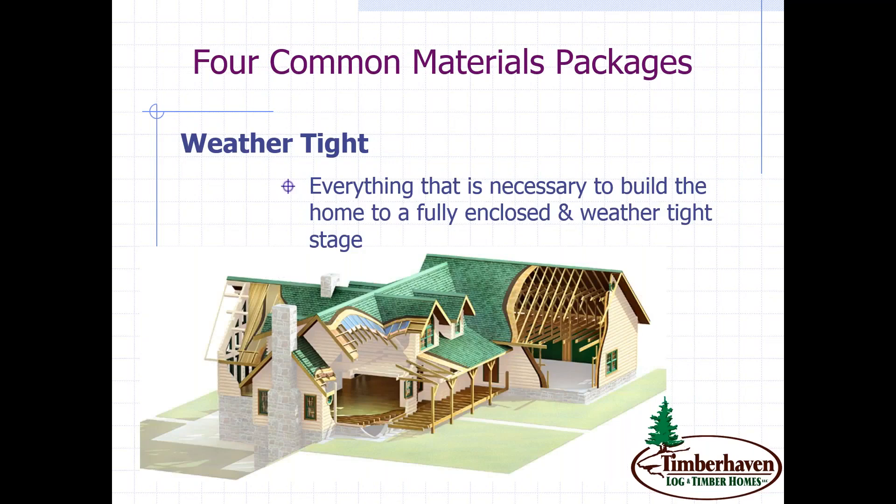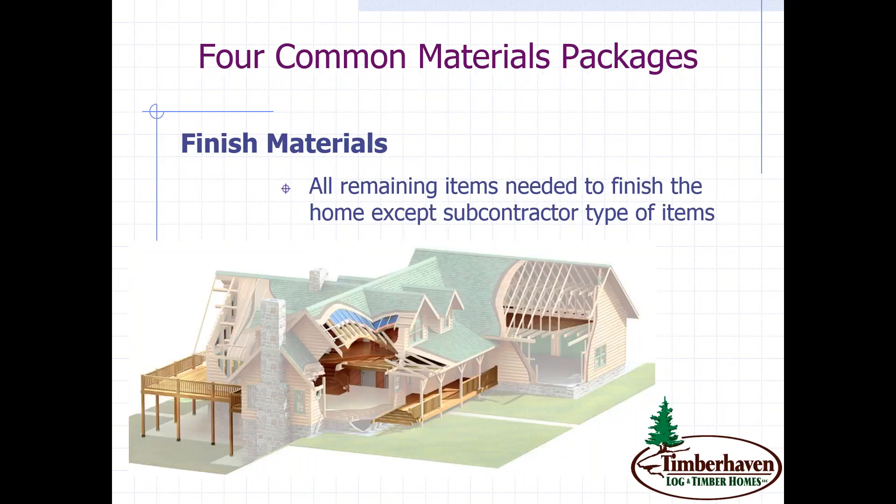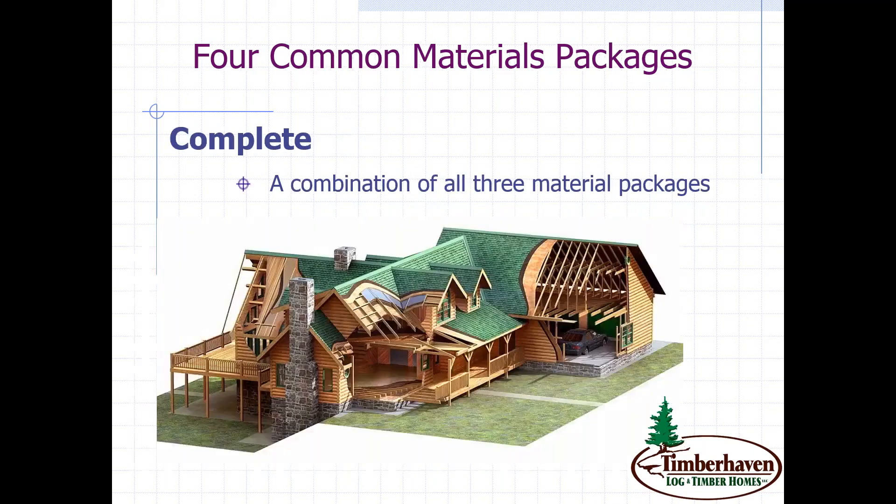Next would be the weathertight package, which would include items that take the log and timber package and make it weathertight — things like sheathing for your roof framing, exterior doors, windows, and shingles. When you add those together, the home would look fairly complete from the exterior. The next package would be the finished materials package, covering interior ceiling and wall finishes, stairs, interior doors, decks, porches, and insulation. Adding all three packages together would equal the most complete package.